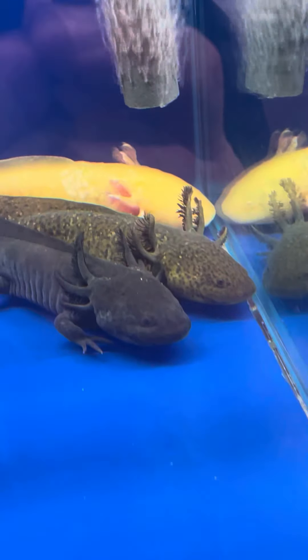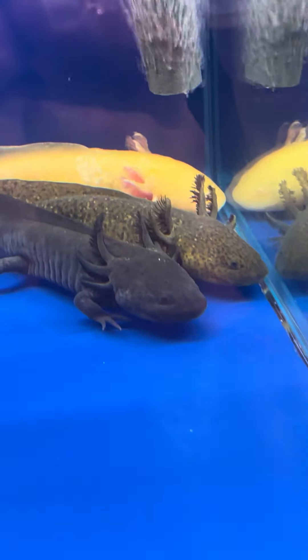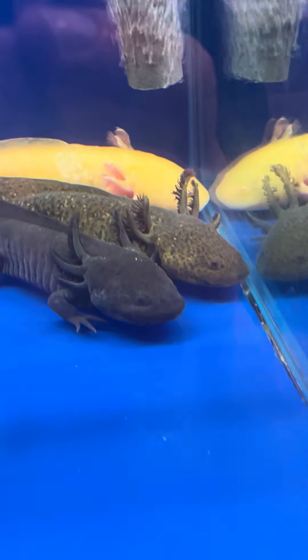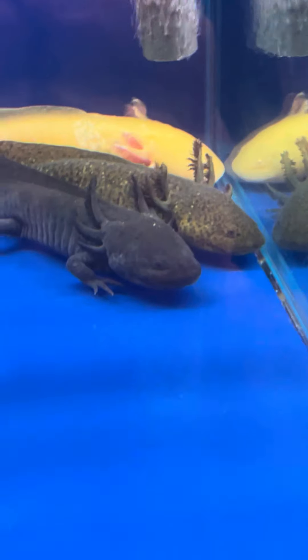I've had a question from a viewer: what fish can you put with Mexican walking fish? Axolotls. The short answer is none. The long answer is you can try stuff.